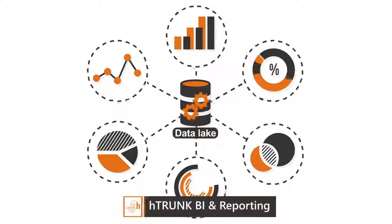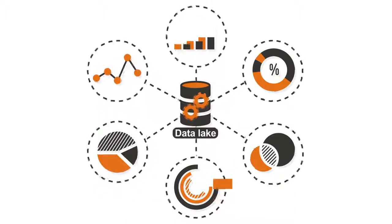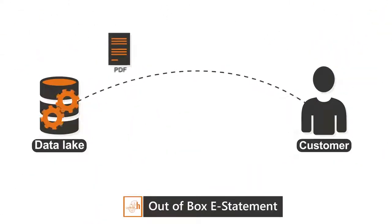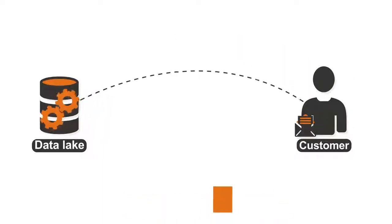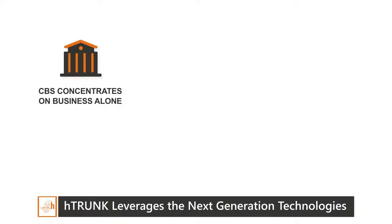With zero-coding drag-and-drop studio, there's no learning curve for your team. H-Trunk's self-service business intelligence and reporting system provides a sub-second visualization interface. H-Trunk enables you to send graphical account statements in PDF or embed them directly into the email body. Banks can leverage H-Trunk to send custom emails and promotional advertisements to customers.